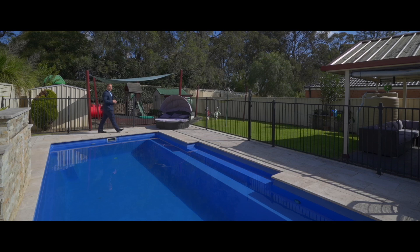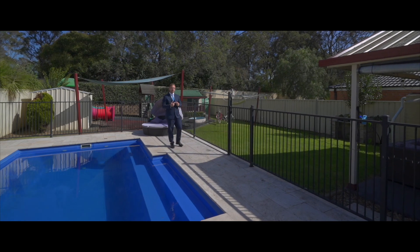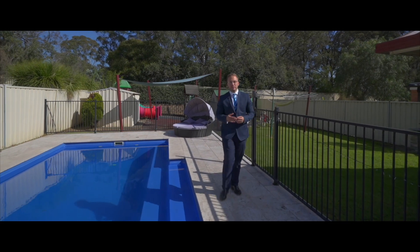Hi, I'm Douglas France from Harcourts, the Property People, and I welcome you to number 30 Spence Place in my favorite suburb, St Helens Park. If you've been looking for your next family entertainers home, well I'll let this home speak for itself.